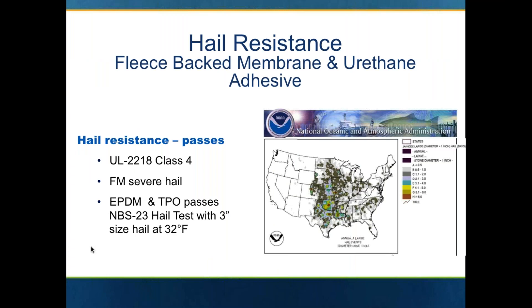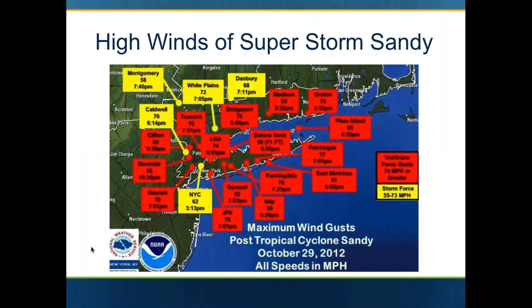One of the key attributes of the fleece back systems is that they will pass a Class IV hail impact, UL 2218. They also have an FM severe hail classification. EPDM and TPO both pass the 3-inch hail test at 32 degrees Fahrenheit — pretty stellar testing for hail resistance.